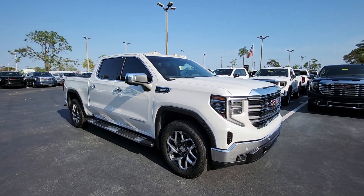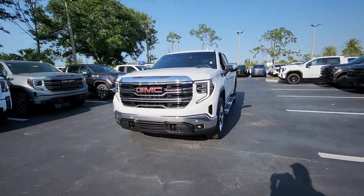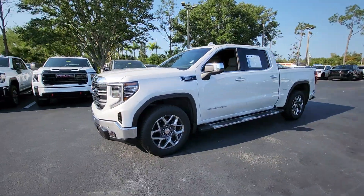Hop into the 2023 GMC Sierra. This vehicle is an outstanding buy with fewer than 20,000 miles on the odometer.